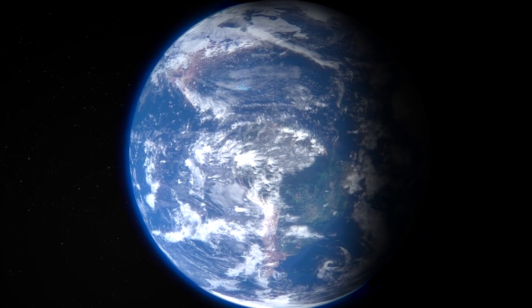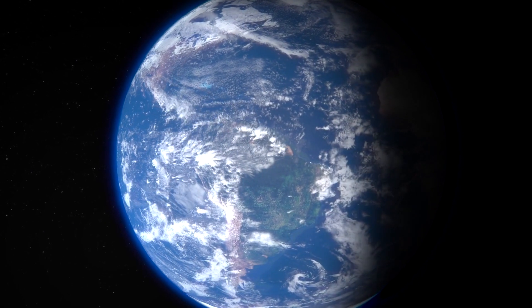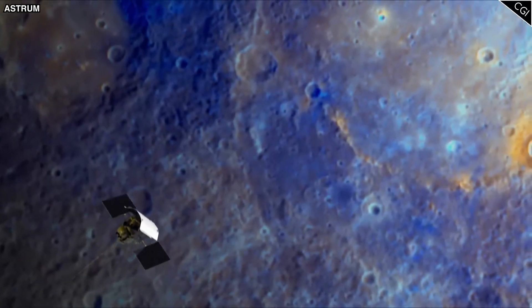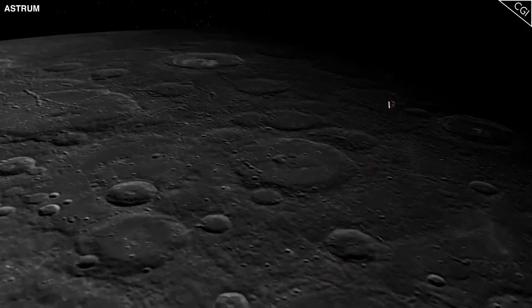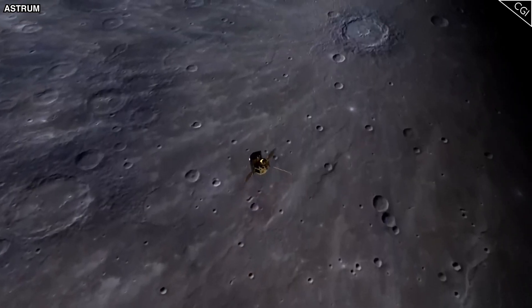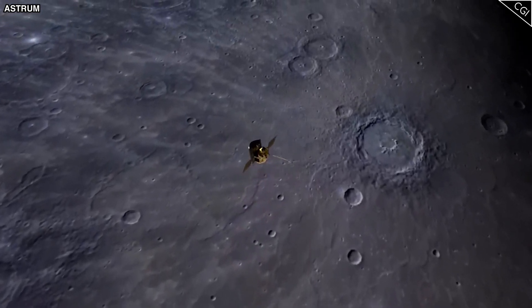Usually on planets like Earth, magnetic fields are made by the movement of liquid iron in the core. But Mercury is different — its unique inner structure causes its magnetic behavior to be different too. But there's more to Mercury than just craters and ridges.